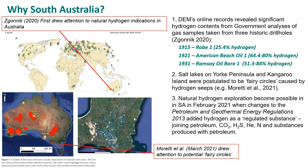Three things have really put South Australia on the global map of natural hydrogen occurrences. The first was the work of Zgonnik, who in 2020 did an amazing review of hydrogen occurrences around the globe, and this drew attention to indications in Australia and in particular South Australia. Professor Isabel Moretti's work on potential fairy circles — the salt lakes on Yorke Peninsula, Kangaroo Island, the Yilgarn and Eastern Australia — attracted interest as well. Then we made regulatory changes that enabled us to issue licences for explorers to target natural hydrogen. All of these have drawn a lot of attention onto South Australia.